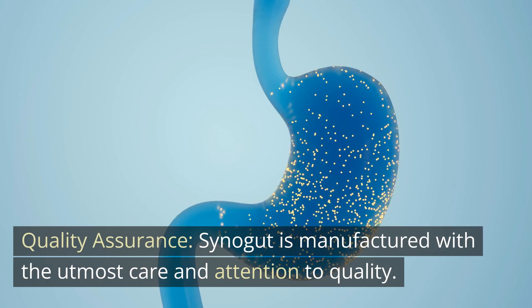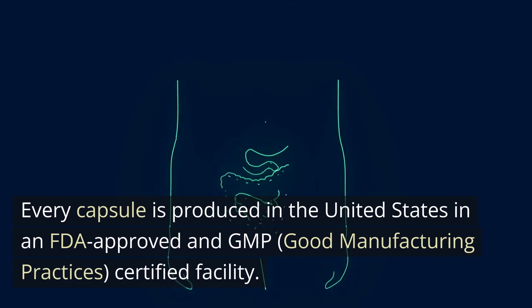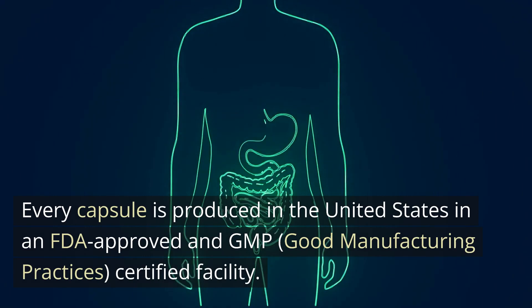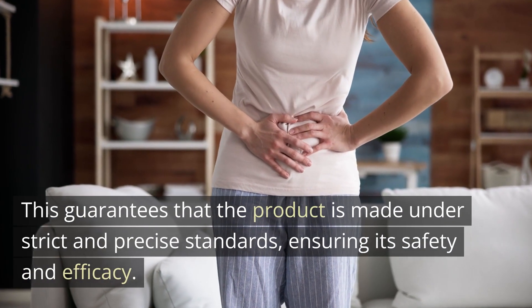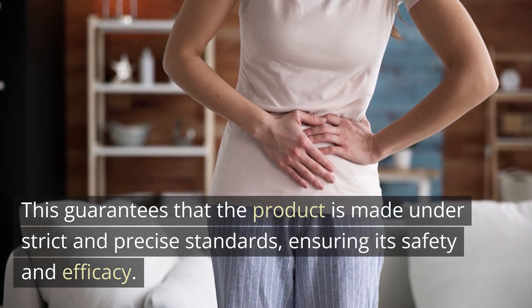Quality Assurance. Cynogut is manufactured with the utmost care and attention to quality. Every capsule is produced in the United States in an FDA-approved and GMP (Good Manufacturing Practices) certified facility. This guarantees that the product is made under strict and precise standards, ensuring its safety and efficacy.